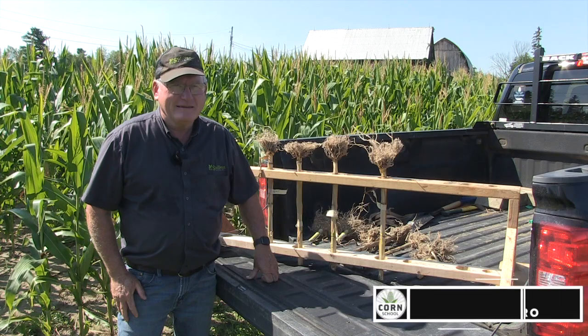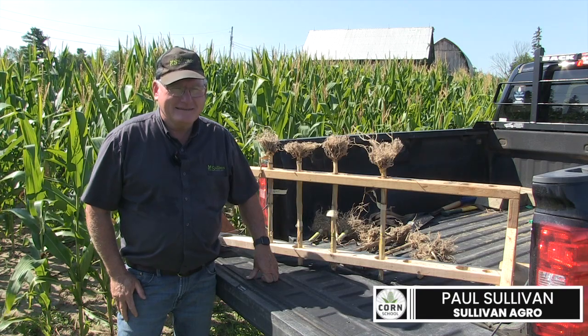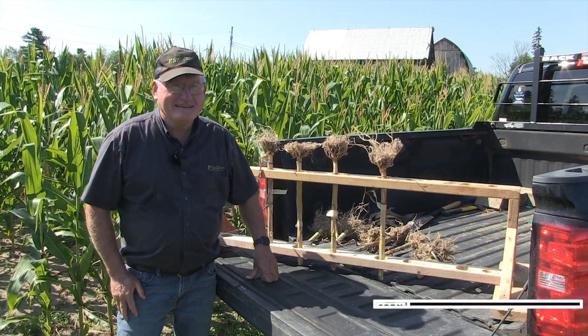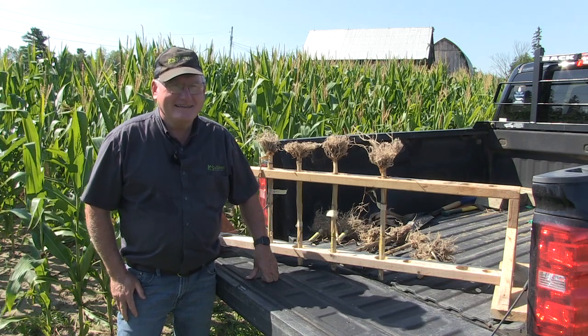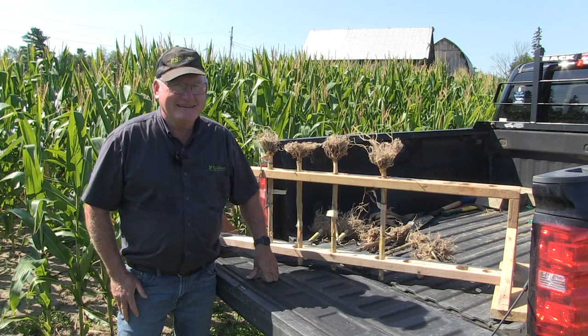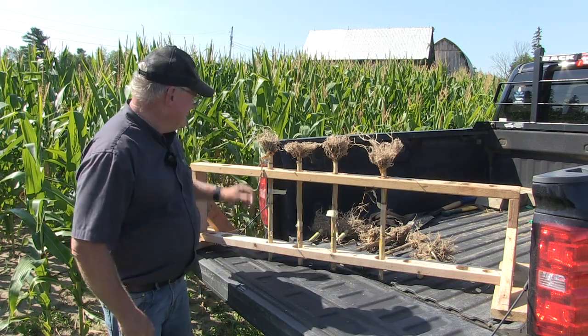So Paul, let's talk roots — how we manage roots during the year. Obviously that soil environment they're in is so important. You've got four different roots here, and I want to go through them and take away some learnings about how we manage these. Let's start with that first root. You've got some hatchet going on there.